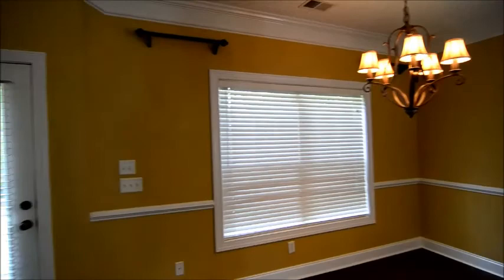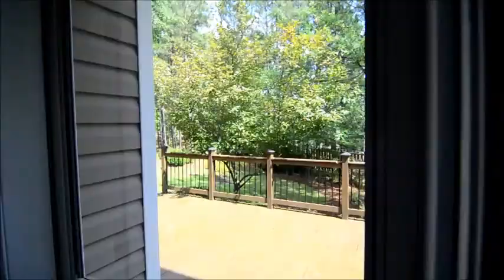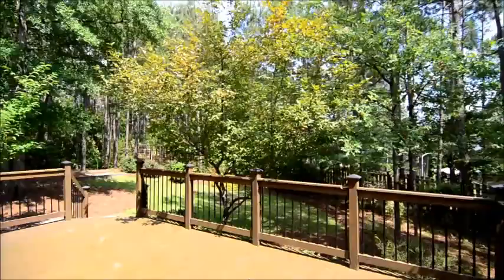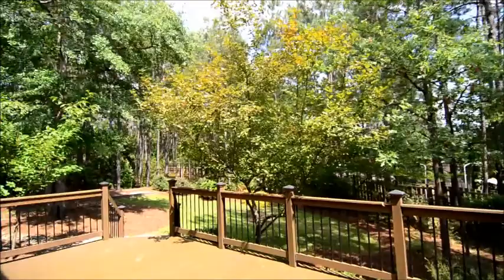Taking a quick look out back, you can see a nice large deck perfect for outdoor entertaining, and a huge backyard that is fully fenced. Some tall trees provide nice shade back here as well. The yard stretches all the way back to the far corner.